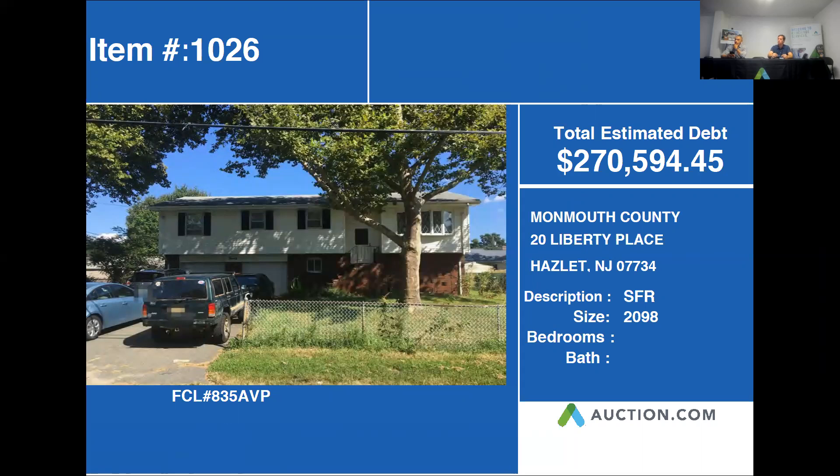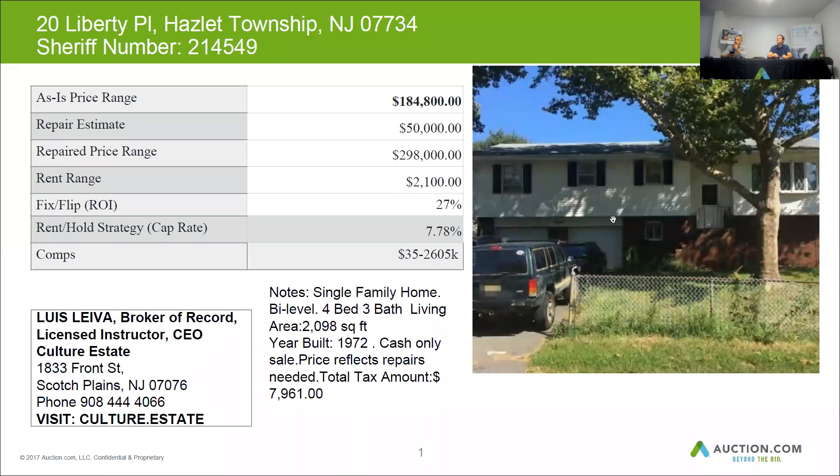Our next property is 20 Liberty Place in Hazlitt, New Jersey. This home is approximately 2,098 square feet and has a total estimated debt of $270,594 owed to the bank. Let's go ahead and see our next slide.